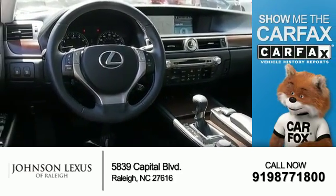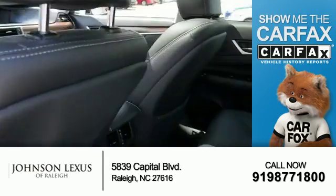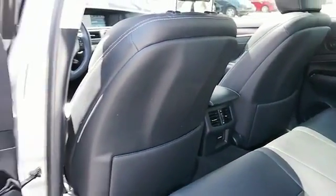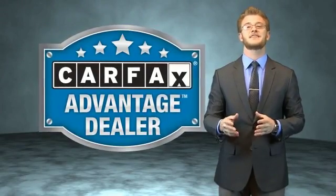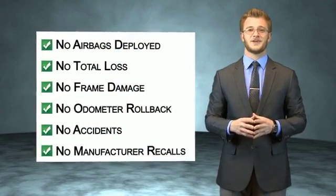Rest easy knowing this vehicle comes with a Carfax Vehicle History Report from Carfax, the most trusted provider of vehicle history information. Let us put you in the driver's seat today — call or click to contact us. This vehicle qualifies for the Carfax buyback guarantee. Be sure to find a complimentary copy of the Carfax Vehicle History Report online or contact the dealership.